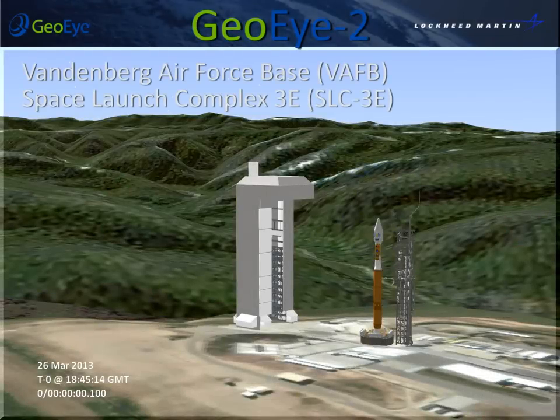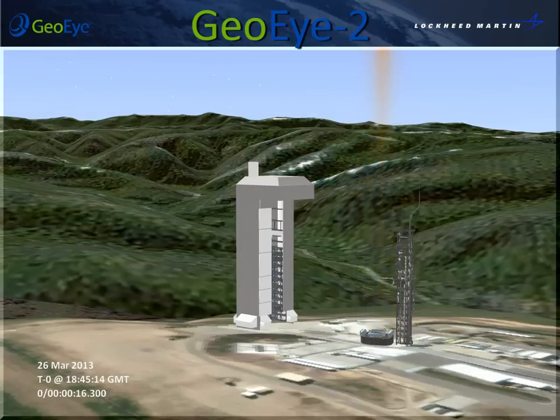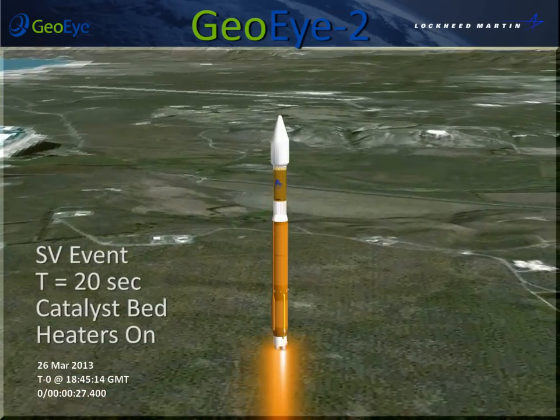The GOI-2 space vehicle will be launched from Vandenberg Air Force Base on the United Launch Alliance Atlas V 401 rocket. At liftoff, the SV detects brake wire separation and turns on the catalyst bed heaters.